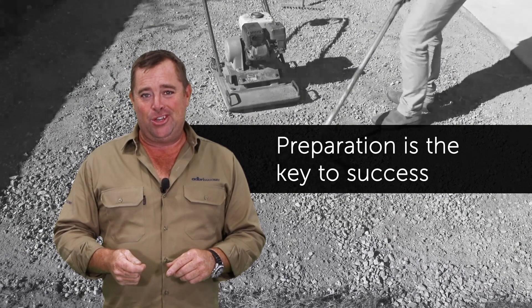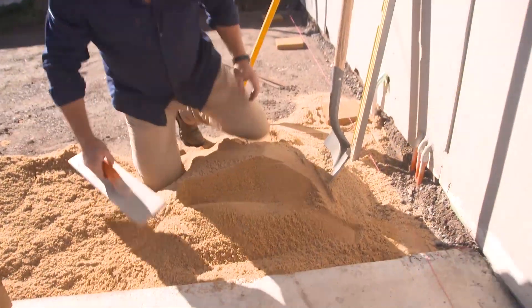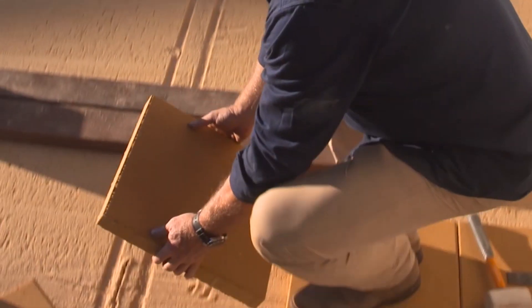Secondly, you do need to do some preparation to get your job right. Laying the pavers is actually the easy bit — it's what's underneath that keeps it in place forever. So don't cut any corners. Use the correct road base and sand, mud it all in, and it'll stay there for a generation.